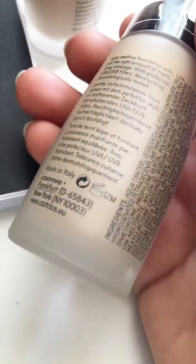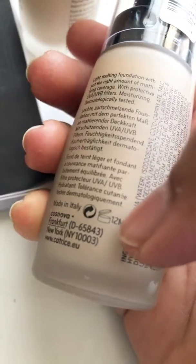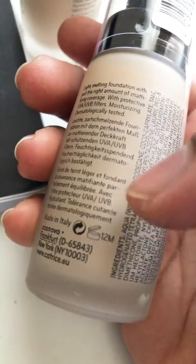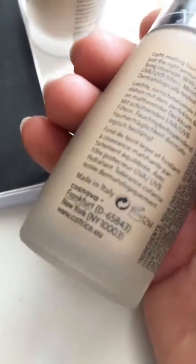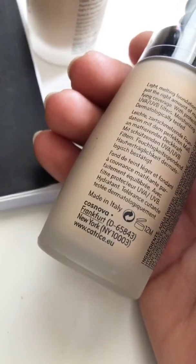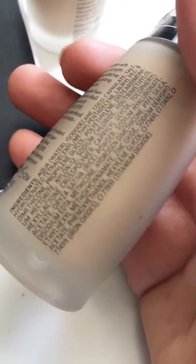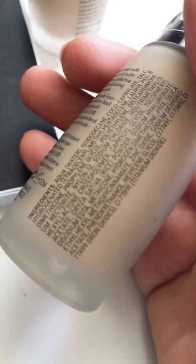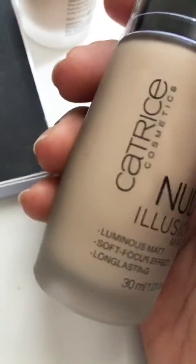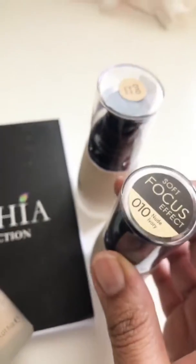The expiry is 12 months. This is an expiry insignia — the open jar means once you open it and pump it out for the first time, that is when the expiry begins, for one year. Here are the ingredients listed on the bottle. This is available in ivory nude shade.